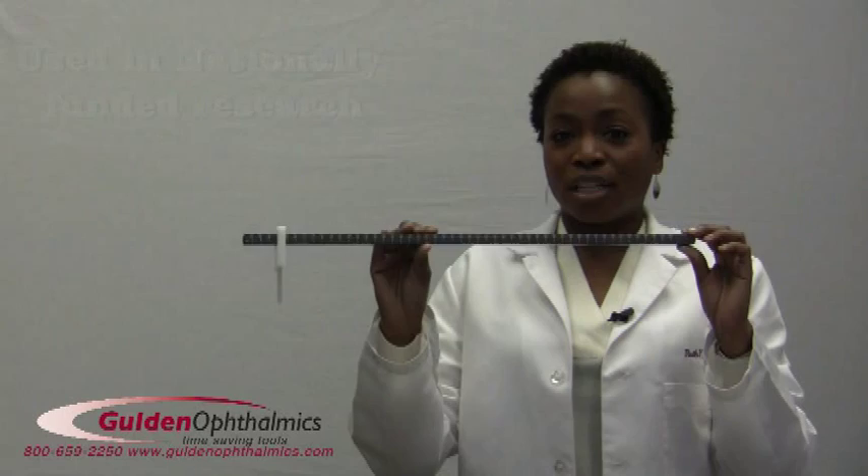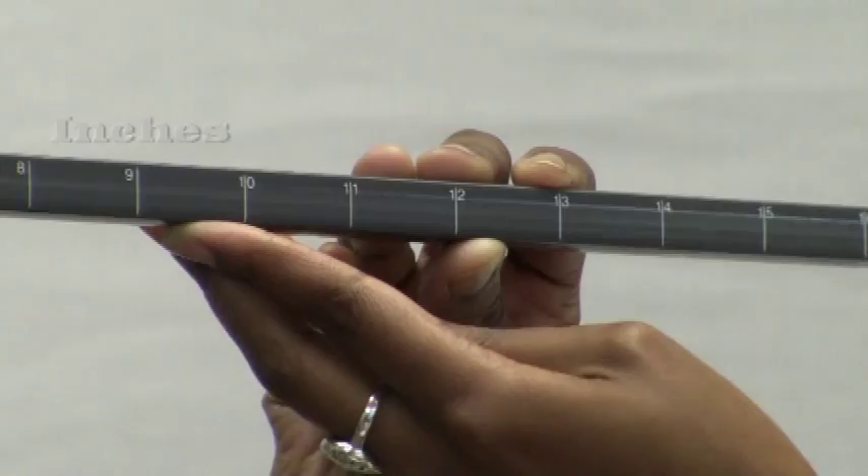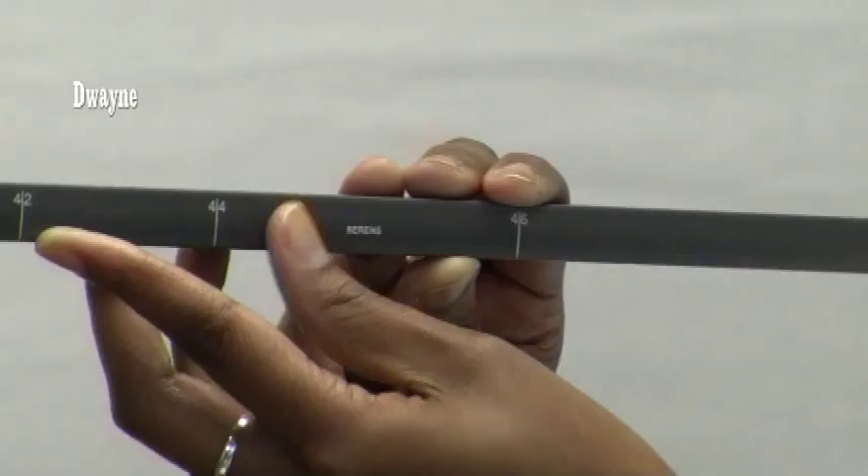You can be sure you are using the gold standard of care, as this is a tool used in nationally funded research for the most precise measurements of accommodation and near point convergence. The rule is made of grey opaque plastic with white lettering, making the markings easy to read. It is engraved with centimeters, inches, and diopter scales.